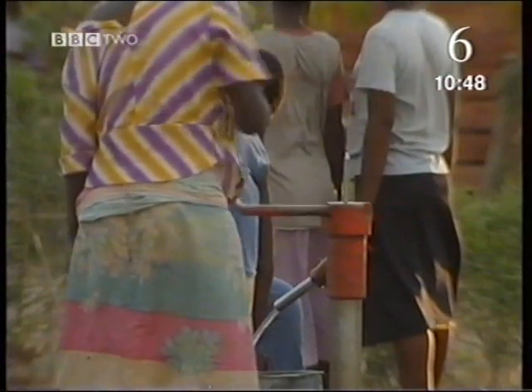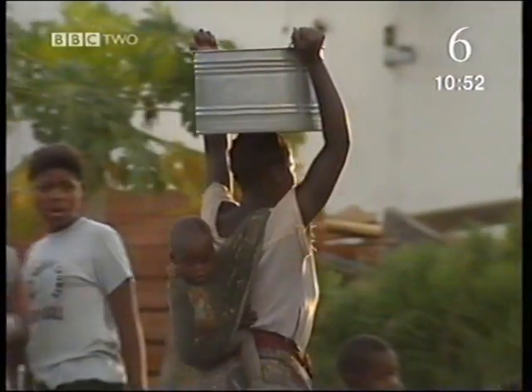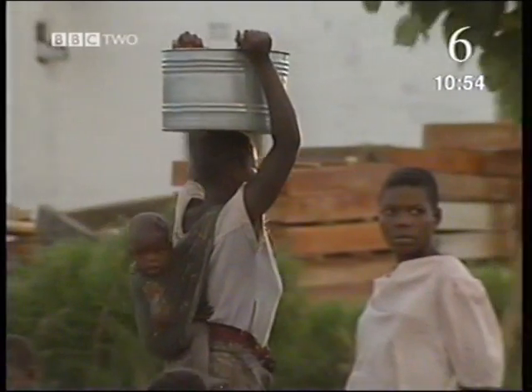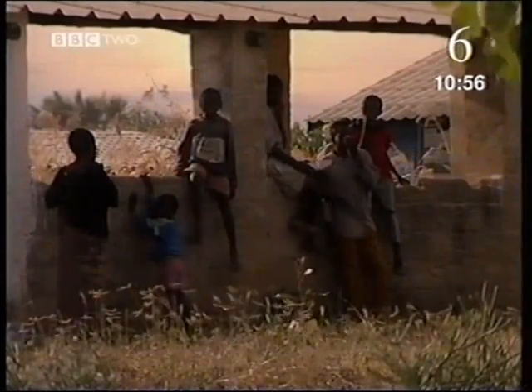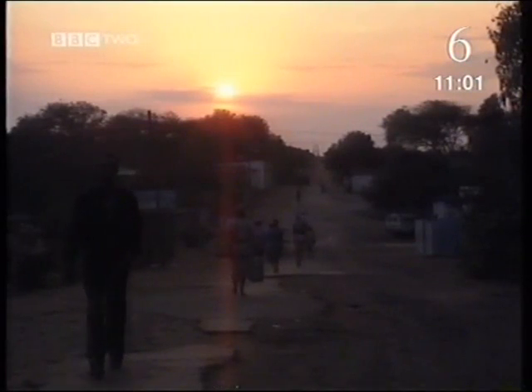Living without electricity means a lot of jobs have to be done by hand. And as the evening approaches, you really start to notice the difference.